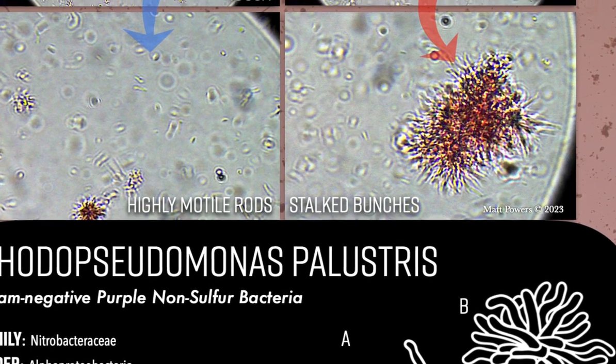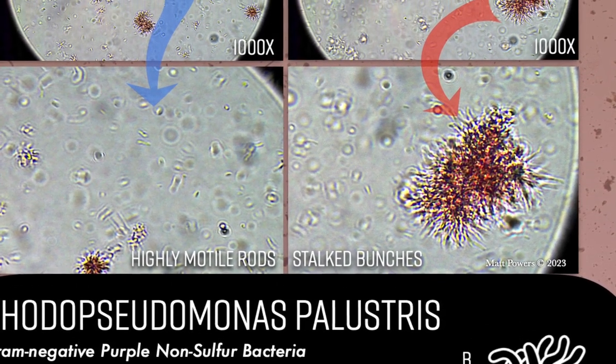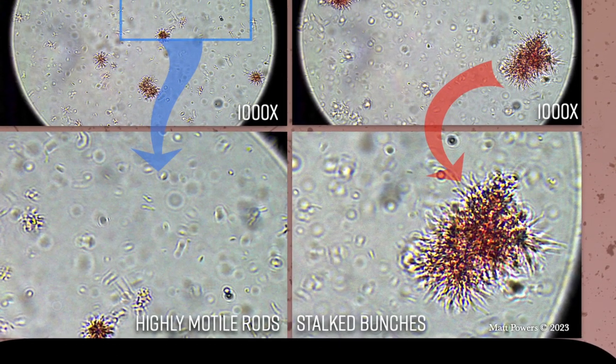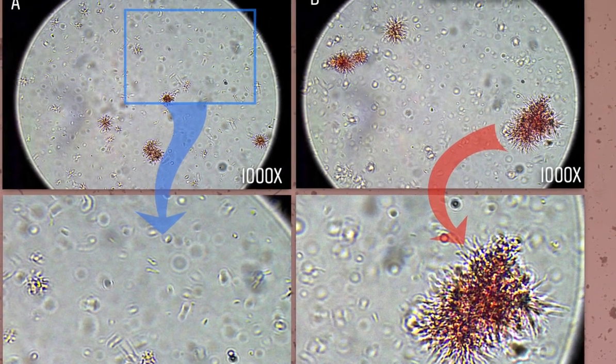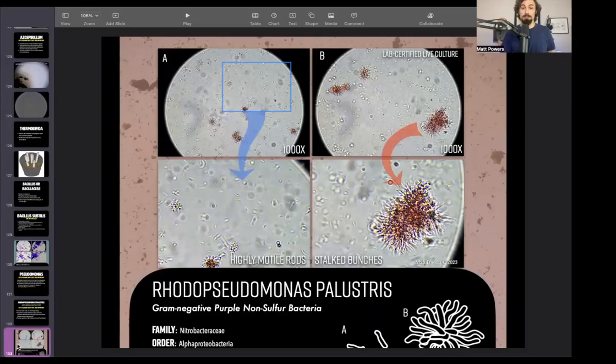So this is a page from my book. There are two different forms of Rhodopseudomonas palustris, which is why a lot of people get confused. There's the bacilli form, which is the rod — but it's kind of a wiggly rod — and they're motile, so they'll be moving around. And then there's the stable, rooted, combined, stalked bunches.